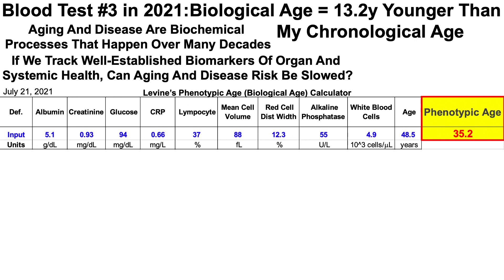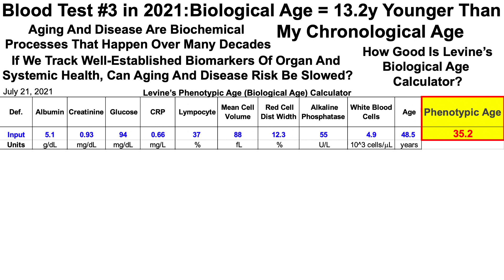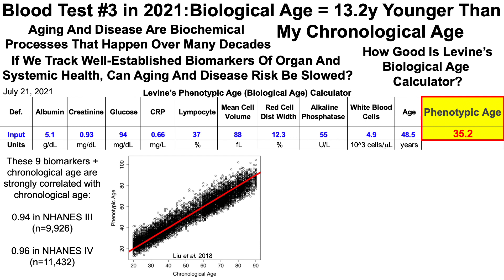A question that is often raised when I show this data is: how good is Levine's biological age calculator? We can see that its correlation with chronological age is very strong. The combination of these nine biomarkers and chronological age — which is what's included in the test — were strongly correlated with chronological age in two separate studies. In NHANES-3, the National Health and Nutrition Examination Survey, the correlation was 0.94.